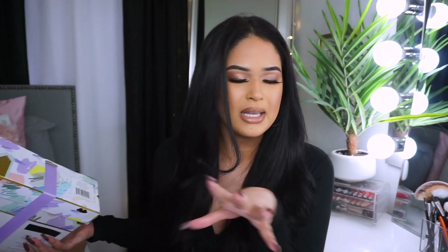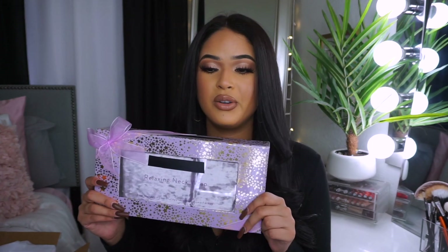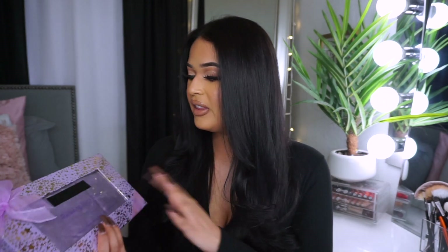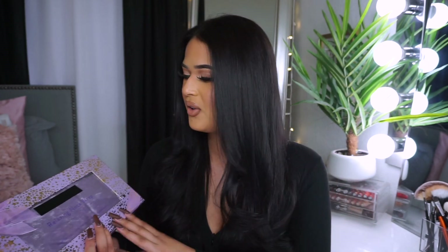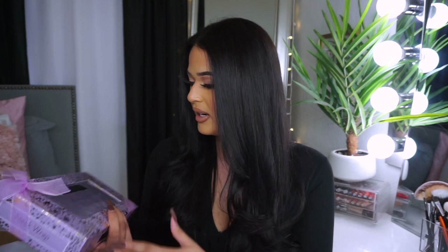Speaking about relaxation, we also have this neck wrap. It comes in beautiful, super girly packaging. This is for heat therapy and cool therapy — it's for your neck to relax after a long day. I need this right now because of all the school work I've been going through. I always wanted something like this because I get super stressed, and things like this really help you relax and enjoy your at-home spa day.